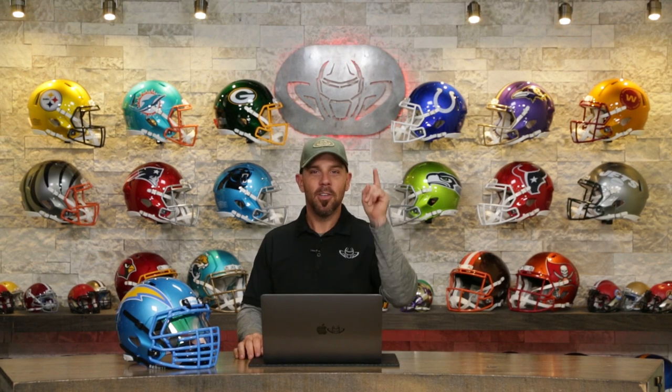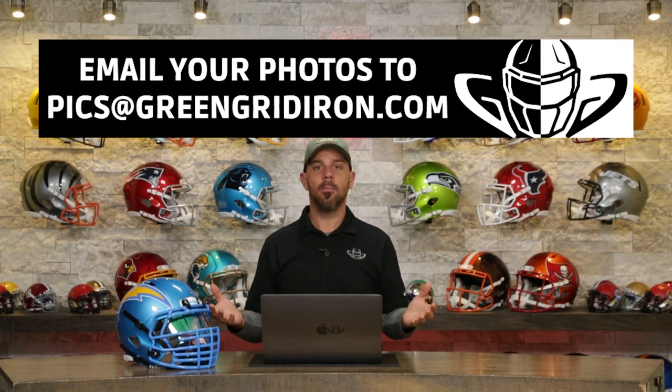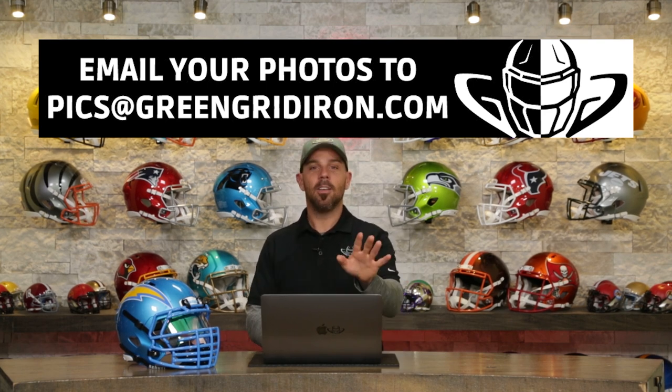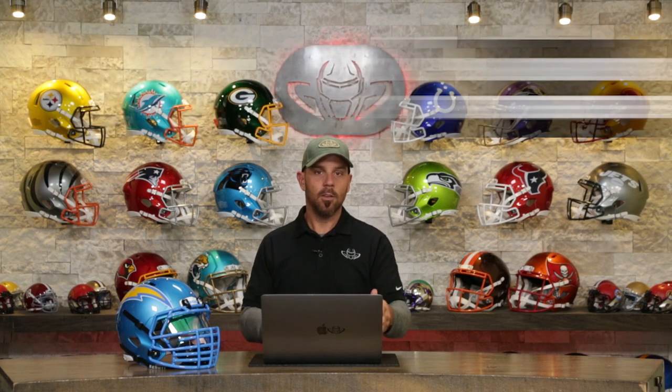Today we're talking about your pictures. Today is another episode of 'We Want to See Your Helmet Pictures.' Just like the last time, I'm going to move along a little bit quicker. I have 10 submissions. If you want to be on this show, you can email your pictures to pics@greengridiron.com or tag us on your favorite source of social media. Just make sure your page is set to public so we can actually see your stuff.